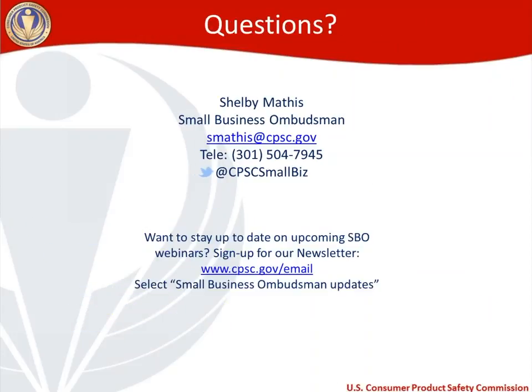Because we only have one minute left, two final things. Please sign up for our small business ombudsman newsletter or to know about upcoming webinars — we email it monthly. Sign up by visiting cpsc.gov/email and selecting small business ombudsman updates. Once I end the webinar, there will be a short feedback survey. If you have ideas for future webinars, please let us know. Thank you and have a good rest of your day.